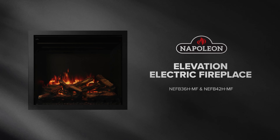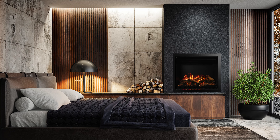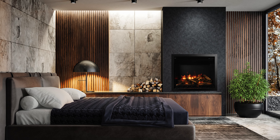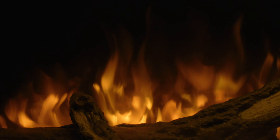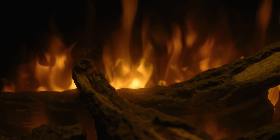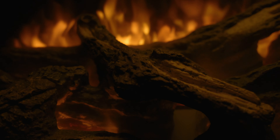Step into the extraordinary world of the Napoleon Elevation Electric, offering an unparalleled level of realism in traditional electric fireplaces. Experience the authentic orange and yellow triple-layer flame, complemented by the mesmerizing glow of the included premium glowing split oak logs.